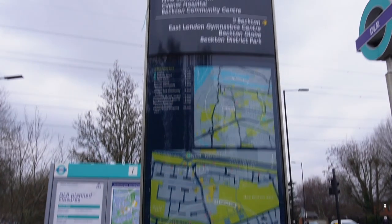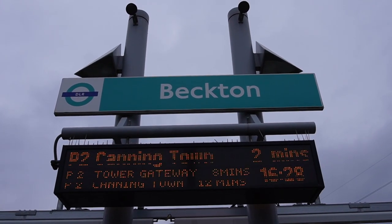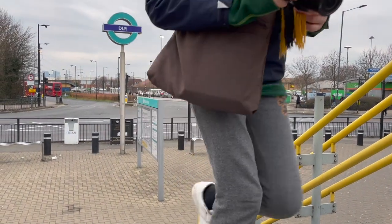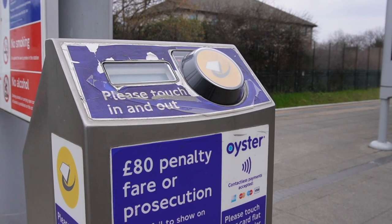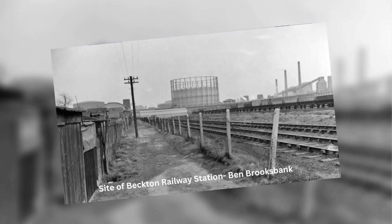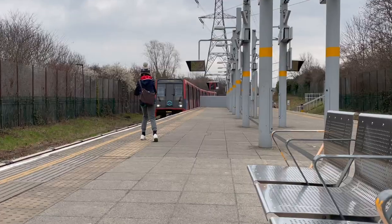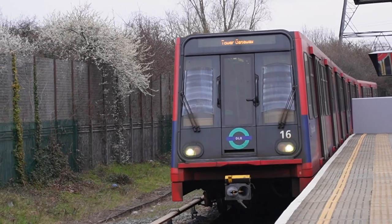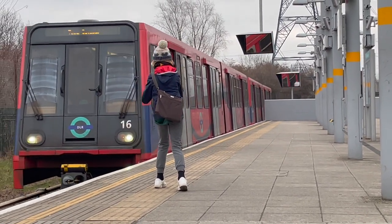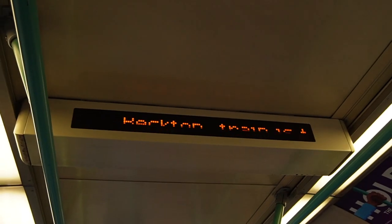Beckton station was opened on the 28th of March 1994 as part of an extension of the DLR from Poplar. The bus station opposite it was opened in November 2008. The station is unmanned, just like other open air stations on the DLR network, and it has no ticket barriers, which is a bit of a problem because people can dodge fares. There used to be a railway station with the same name, first run by the Gaslight and Coke Company and then by the Great Eastern Railway, serving the Beckton Gasworks. There was also a proposal for a station in Beckton to be built on the Fleet Line, which was then renamed as the Jubilee Line, as the terminus of a branch from Custom House.